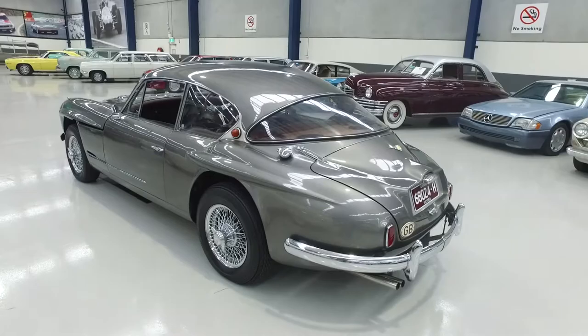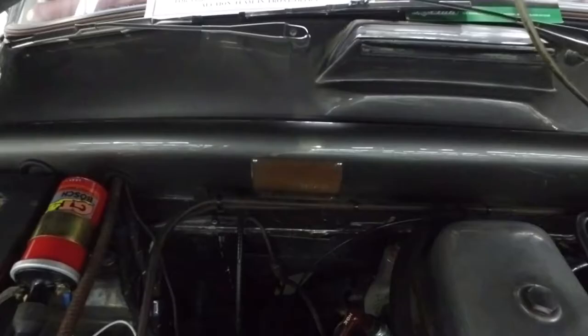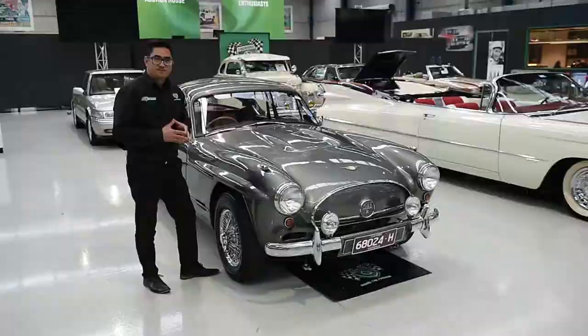This car features fiberglass bodywork and, believe it or not, it was quite an aerodynamic car in its day. It's powered by the four-litre Austin engine with triple carburettors and also equipped with four-wheel disc brakes — quite advanced for a 1959.